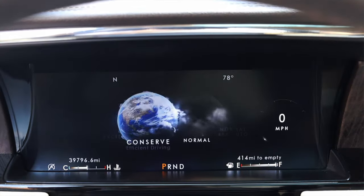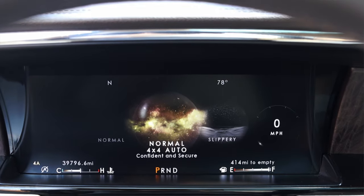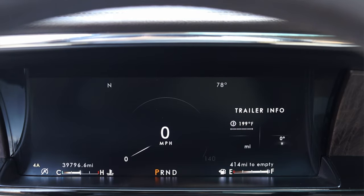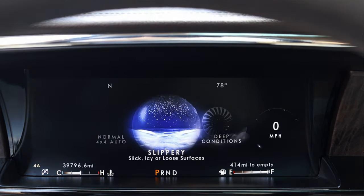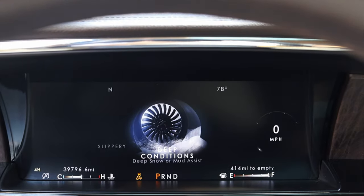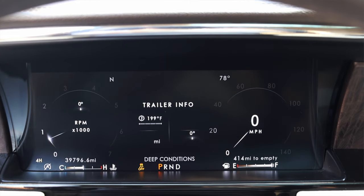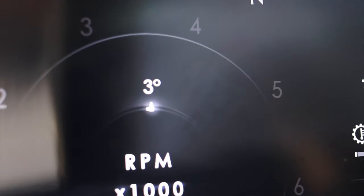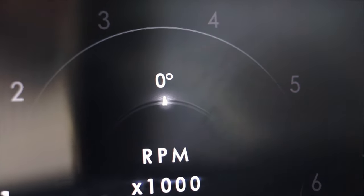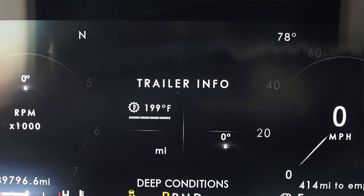Normal mode just gets you the speedometer in the center. Then there's '4x4 Auto,' which decides when to best utilize all four wheels. 'Slippery' is for snow and ice — it ups your traction control and limits throttle input so you don't kick the back end out. 'Deep Conditions' actually turns traction control off for when you're stuck, and it adds a steering angle diagram so you can tell which way your wheels are pointing even if the steering wheel looks straight.